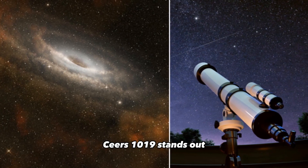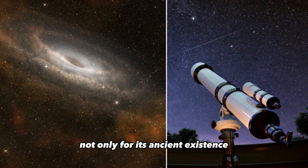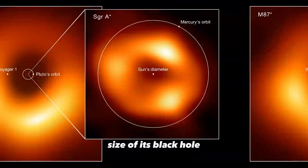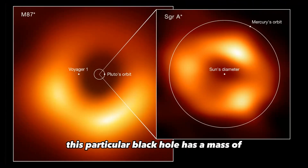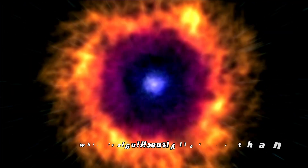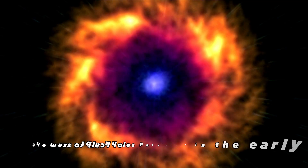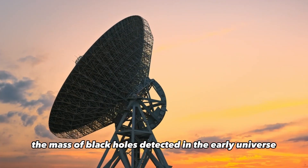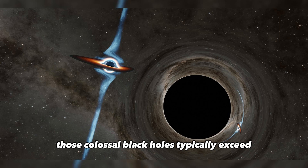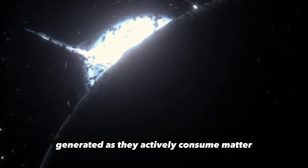CEERS 1019 stands out not only for its ancient existence, but also for the relatively modest size of its black hole. This particular black hole has a mass of approximately 9 million times that of our Sun, which is significantly lighter than the massive black holes detected in the early universe by other telescopes. Those colossal black holes typically exceed one billion times the mass of the Sun and are easier to spot due to their brightness generated as they actively consume matter.